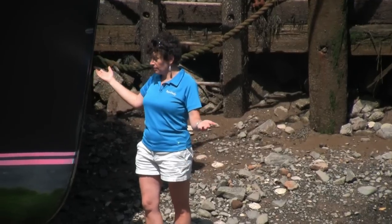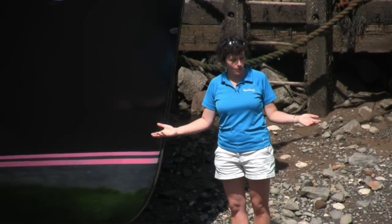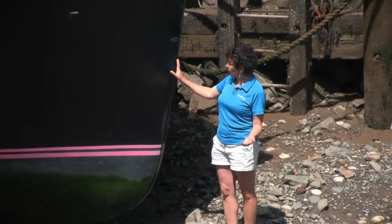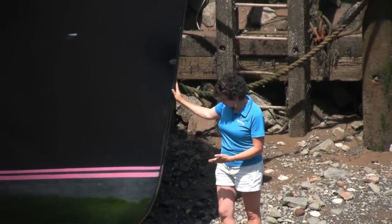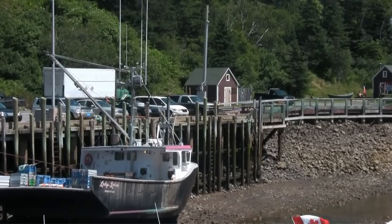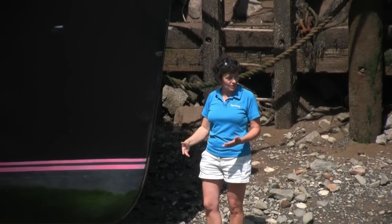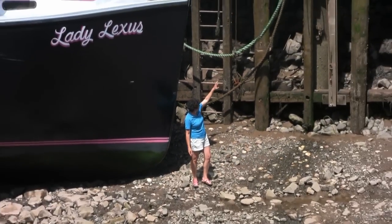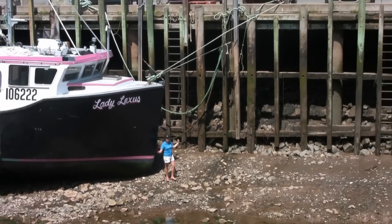Here I am standing on the ocean floor, basically under all that water we saw when we first arrived in Halls Harbour. This is the boat we saw earlier unloading lobster, now sitting dry on the ocean floor. It's quite incredible to think that only four or five hours ago this water was right up to the top of this wharf, which is about 25 feet above my head.